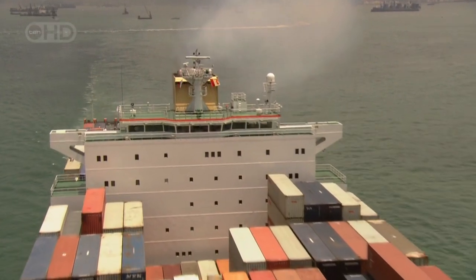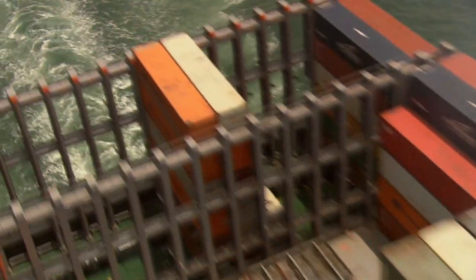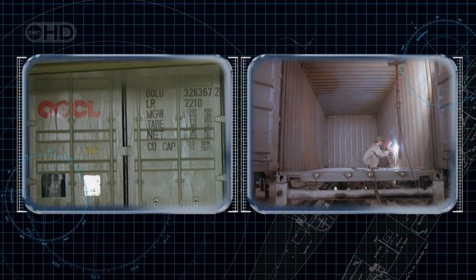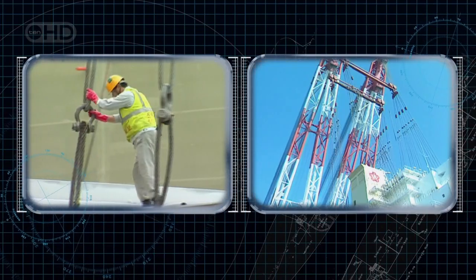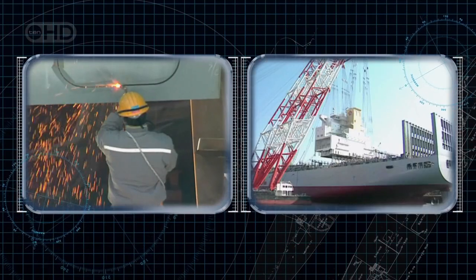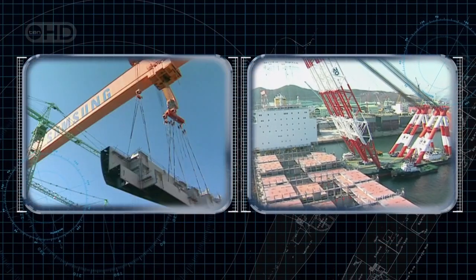As the use of these containers has grown, so has the size of the ships that carry them. The Atlanta is one of 12 SX-class ships built for OOCL by the Samsung shipyard in Korea. It took over 8,000 workers nearly nine months to build her, at a cost of over $150 million.